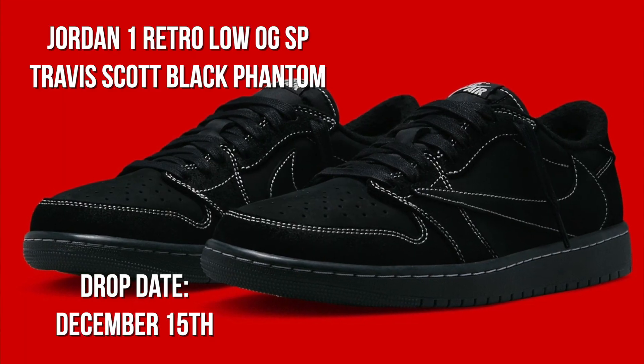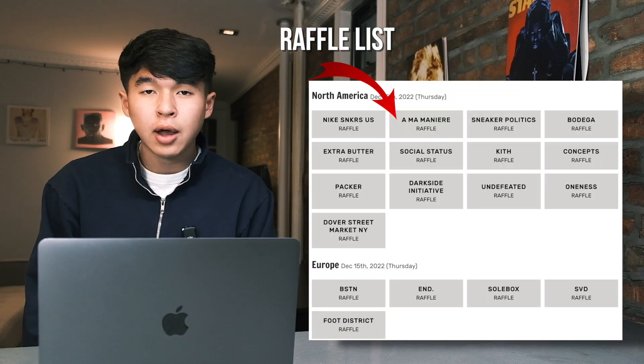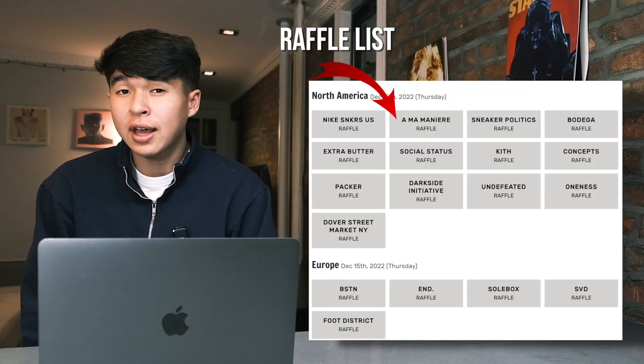Moving on to December 15th, one of the best days for sneakers of the month — we see the release of the Jordan 1 Low Travis Scott. This shoe is an incredible flip. At the time of filming, they're selling for around $1,200 to $1,400. And even though stock numbers are around 100,000 pairs, which is a lot more than each of the previous Jordan 1 Lows, expect prices to still hold up. These will be an amazing flip — go all out, grab as many pairs as you can.